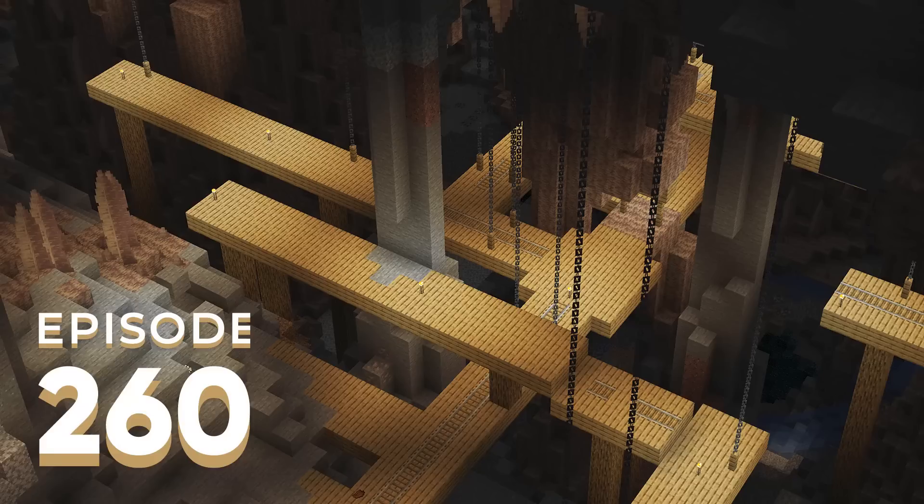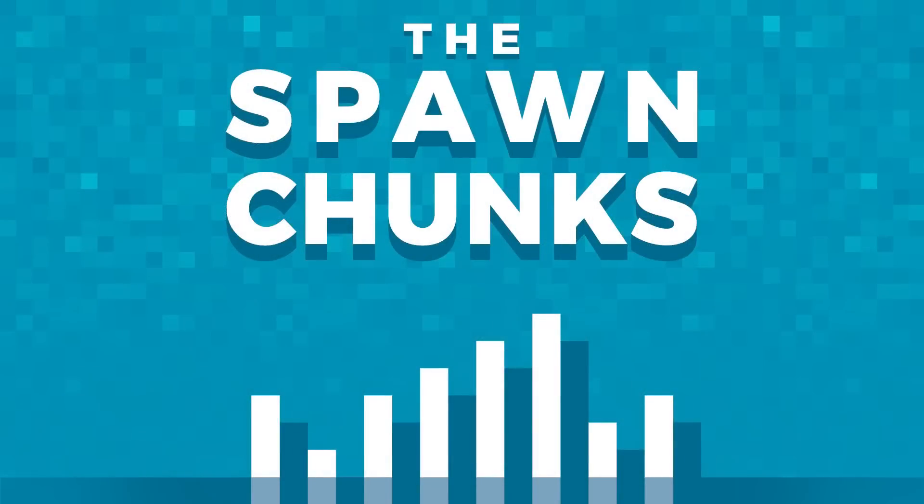In Minecraft, technical progression has never been a huge part of the design — you have the tool progression from wood through to netherite, but beyond that and enchanting there aren't really higher-scaled areas. Even the Warden, the whole point is not to kill it. It's interesting that players seem to expect the game to become easier and mechanics to be more accessible over time, when Mojang can rebalance things to make certain aspects more of a challenge — hopefully with more rewarding gameplay as a result.